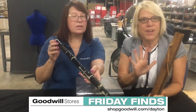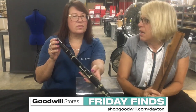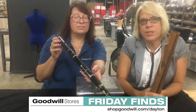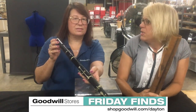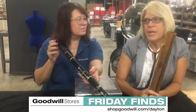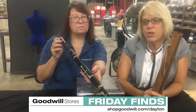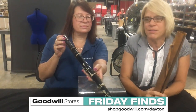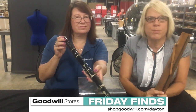So get online. You've got five days to bid. This supports more than 40 programs that we serve — persons with disabilities and other disadvantages, like free car seats. We have behavioral health and the Main Street Recovery Center, Adult Day Center. So there's a lot of programs. You're not only getting a great deal and a cool item, a great treasure, but you're also supporting the programs that help your community.